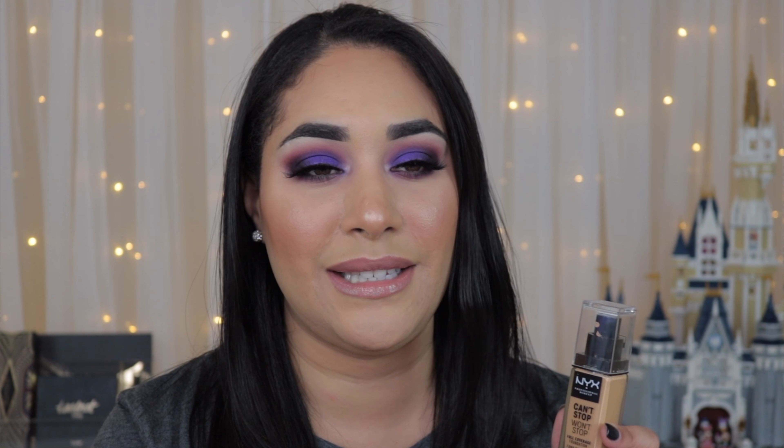At this stage in my life I'm already comfortable enough to do a little online research and find my shade online, but with this one I still had to go to the store and test it. Thank god they had testers, so I compared it with my Estée Lauder Double Wear and I ended up picking the shade Neutral Buff, which I believe matches me very well.